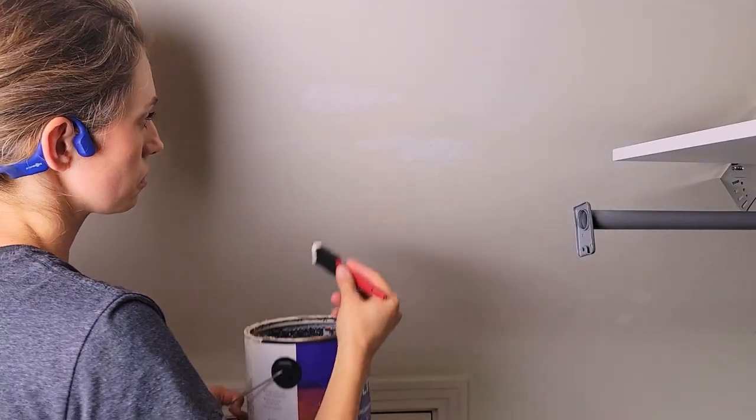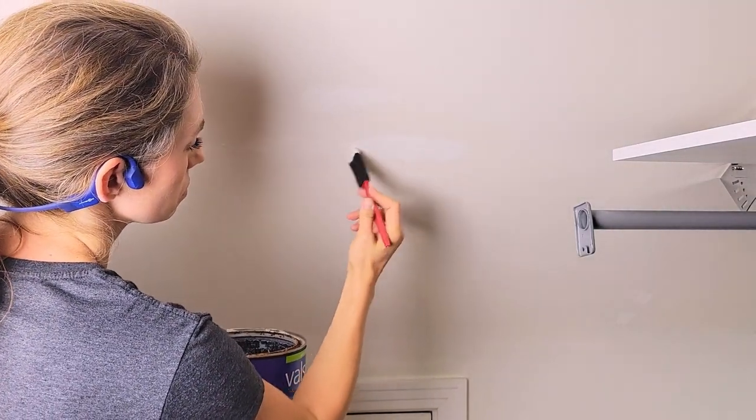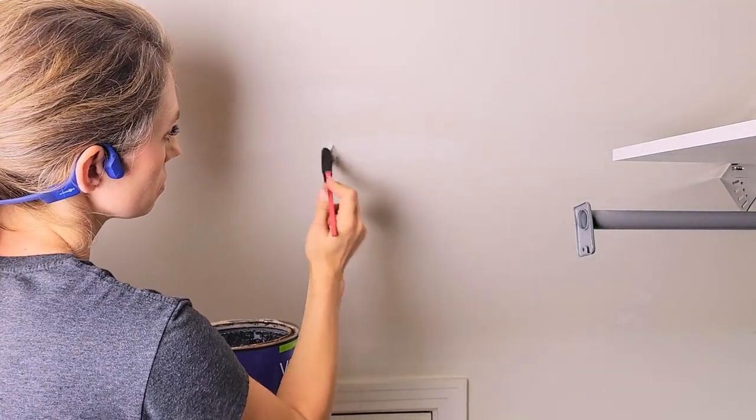The last hard thing I have left to do is replace the light fixture before I can start bringing everything in. But other than that it's pretty much done.